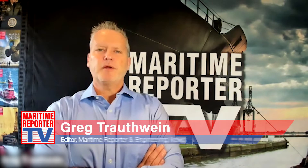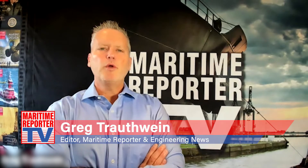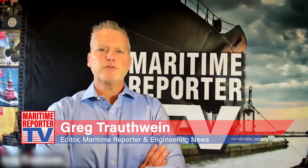This is Greg Troutwein with Maritime Reporter TV. We're here today with Panu Sorvisto, Sales Director, Shaft Line Solutions, Wartsila, to discuss the Wartsila AirGuard Seal Solution, an upgrade on a technology that has been proven since 1988. Panu, to start us off, can you explain what exactly the Wartsila shaft line solution is?